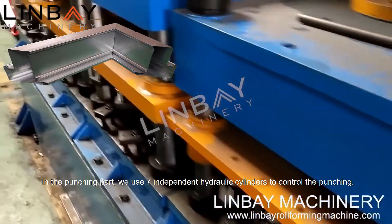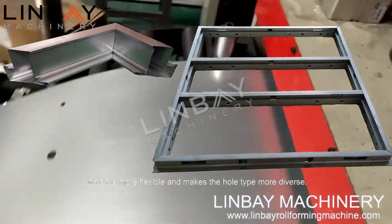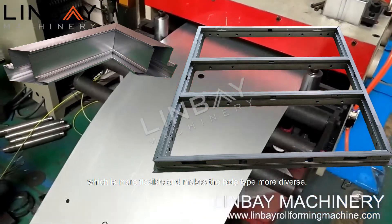In the punching part, we use seven independent hydraulic cylinders to control the punching, which is more flexible and makes the whole type more diverse.